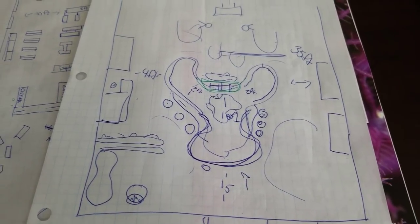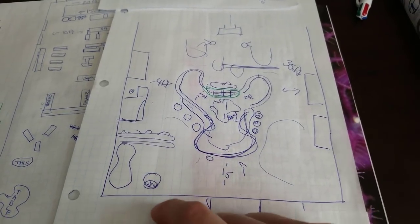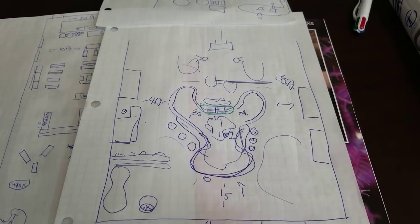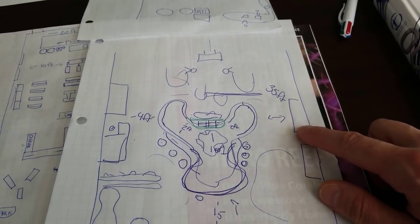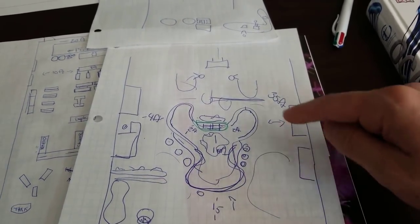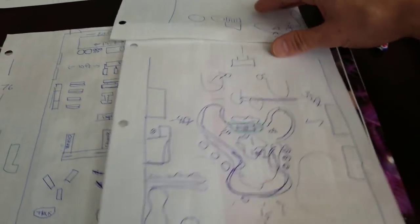We're going to have bar stools there, and then over here a table and some different things. We'll probably mix in some retail shelving, and then these would be the cash registers on this side, and probably another cash register over here. If you're a saltwater person you'll probably go up this side; if you're a freshwater person you'll probably go up this side.